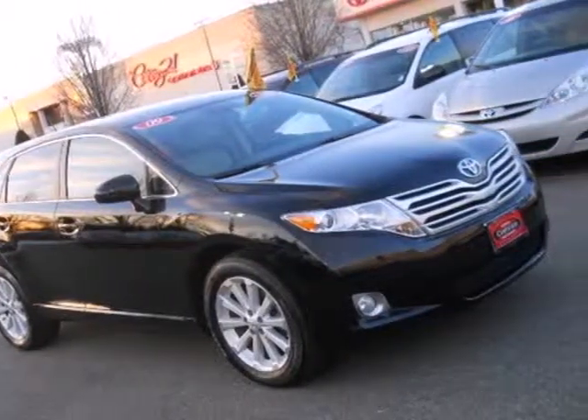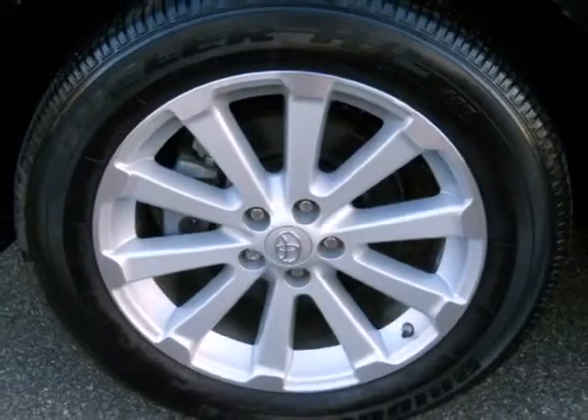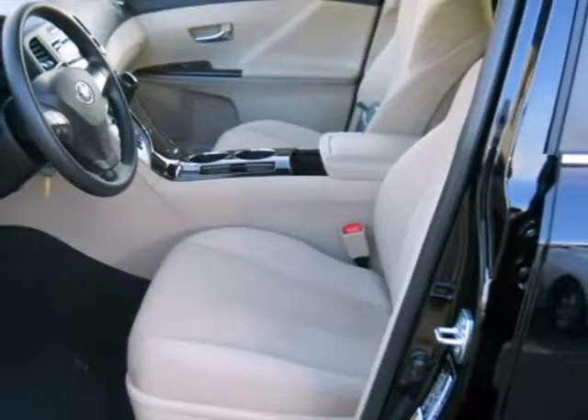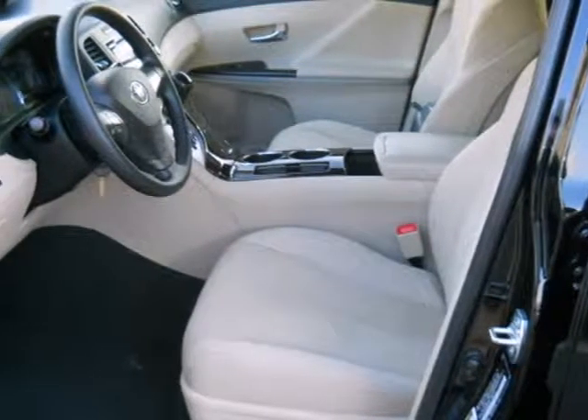It offers the best of all worlds with its silky smooth ride, cavernous interior, stellar safety ratings, and the number one name in customer satisfaction: Toyota.